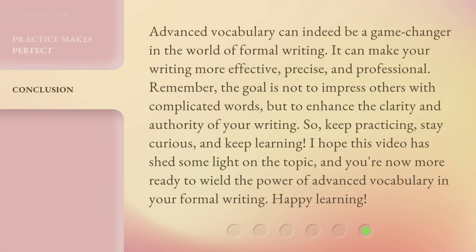Advanced vocabulary can indeed be a game-changer in the world of formal writing. It can make your writing more effective, precise, and professional. Remember, the goal is not to impress others with complicated words, but to enhance the clarity and authority of your writing. So, keep practicing, stay curious, and keep learning. I hope this video has shed some light on the topic, and you're now more ready to wield the power of advanced vocabulary in your formal writing. Happy learning!